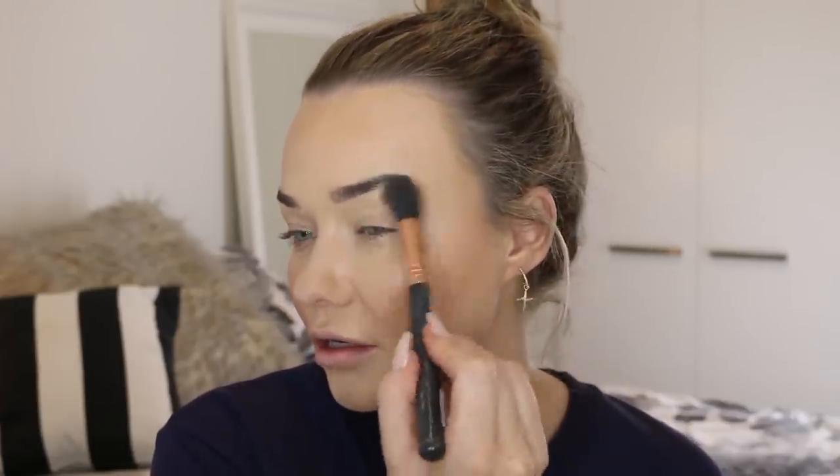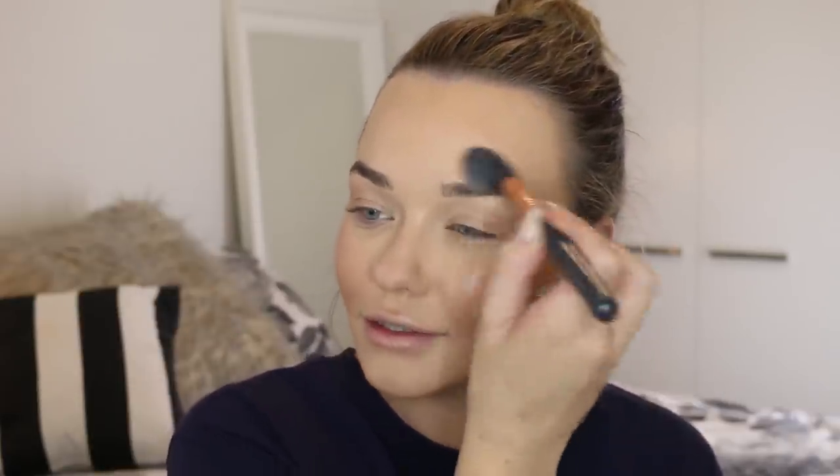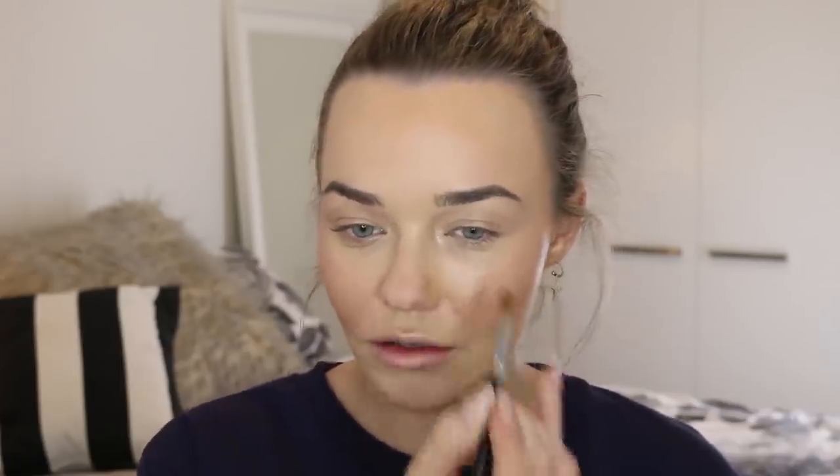For highlight — still boring as ever — I'm using the Becca Shimmering Skin Perfectors in Opal. I actually hit pan on it, which shows how much I like it. That's going to go on the tops of the cheekbones, the brow bone, just everywhere the light hits where you want to look nice and glowing. Top of the lip too. I do a little bit across the eyelids sometimes as well because it kind of just looks like eyeshadow. And also the inner corners, because I think that brightens up the eyes so, so much.